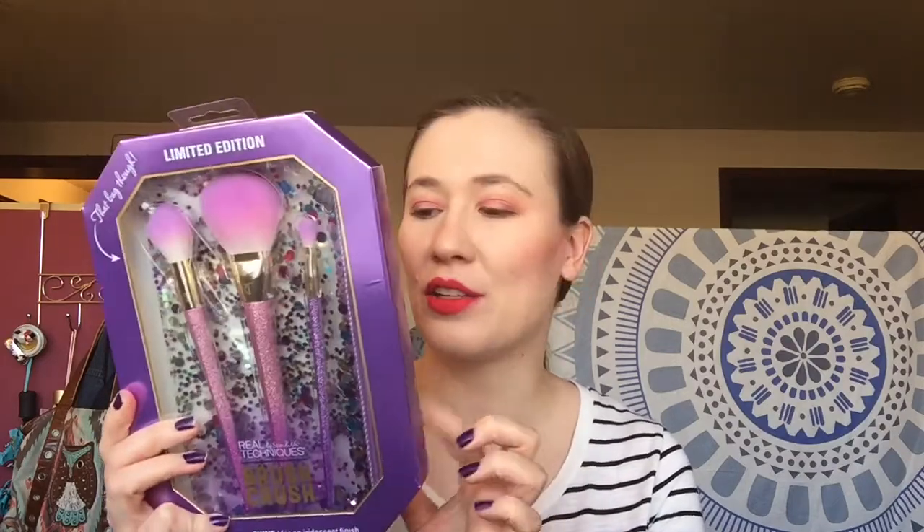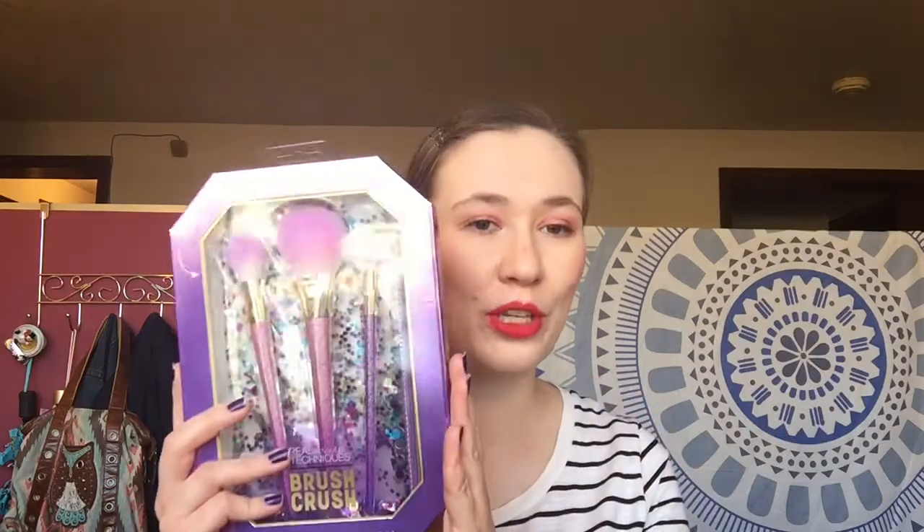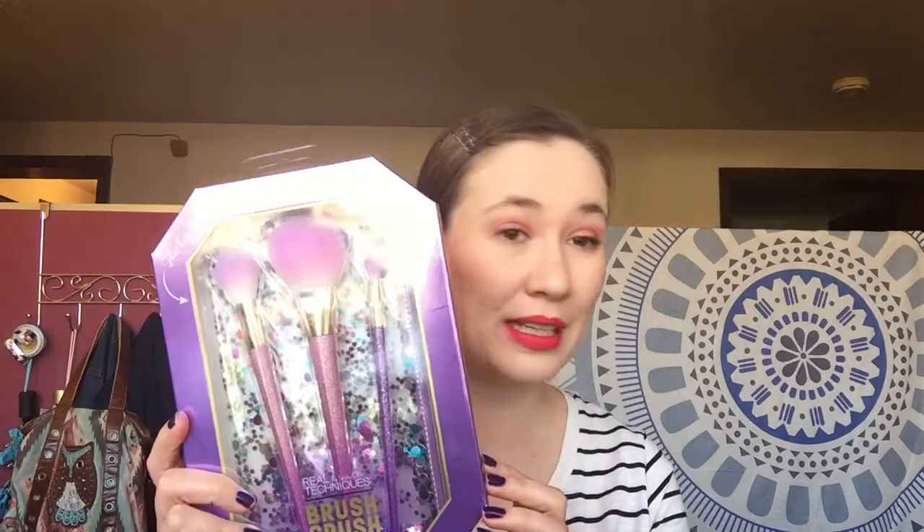I found this — it's the Real Techniques Brush Crush. It comes with a bag, which is in the background, and then three brushes: a finishing brush, a shadow brush, and a powder brush. I'm very excited. I like to use the finishing brush as a bronzer or highlight brush — an all-over fluffy brush to buff in powder. I always can use a shadow brush, so I thought these were so beautiful and was very excited to get those.